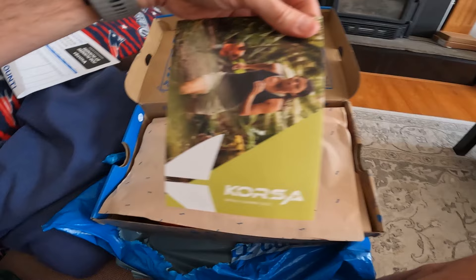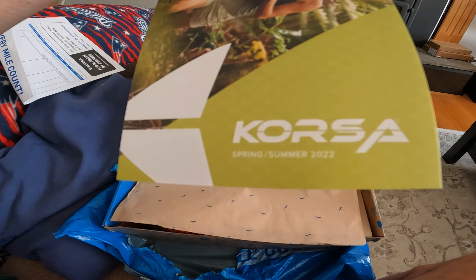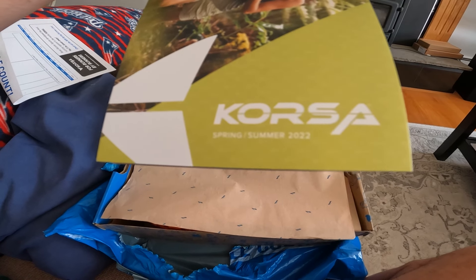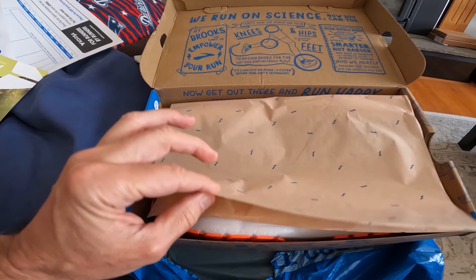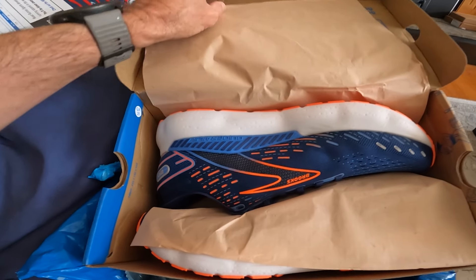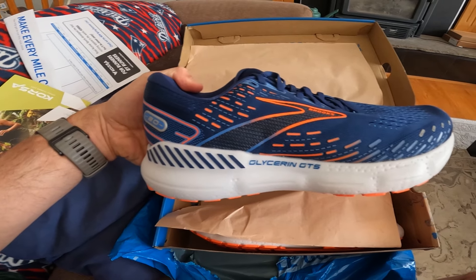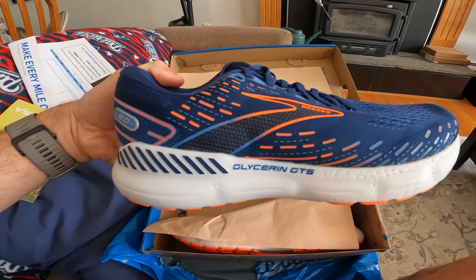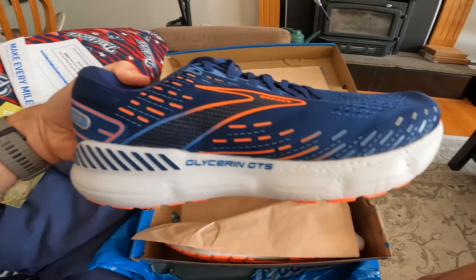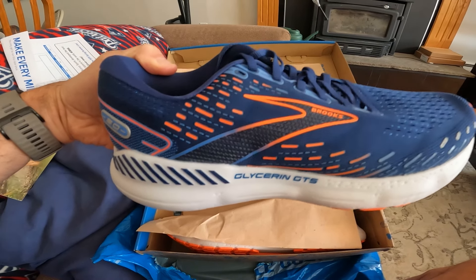Oh well, this is just some paperwork — you got your order paperwork, your Roadrunner Sports Corsa apparel plug. I do have some of that; I have some of their running tights and shorts and they're pretty darn good. And then you have the nice wrapping here. Let's open it up for the reveal. So here it is. I really like that. It's still a Brooks shoe, so I'm not going to say it's as stylish as some other brands, but this colorway looks pretty good.